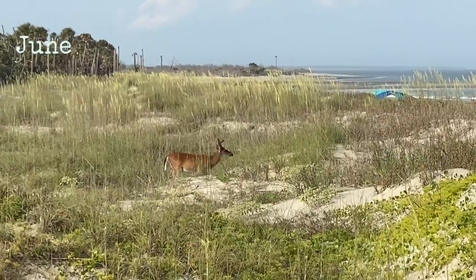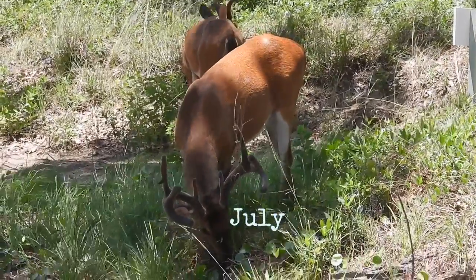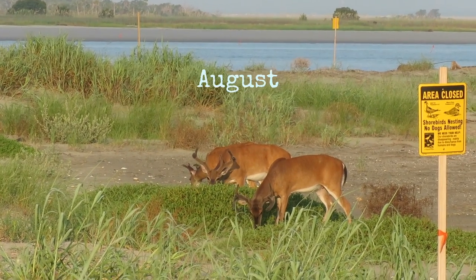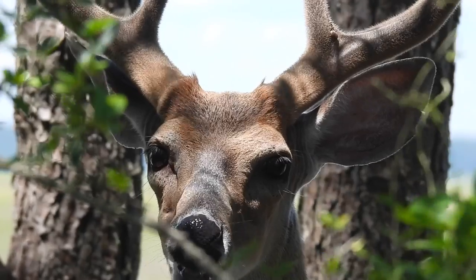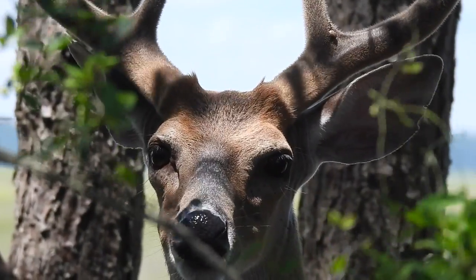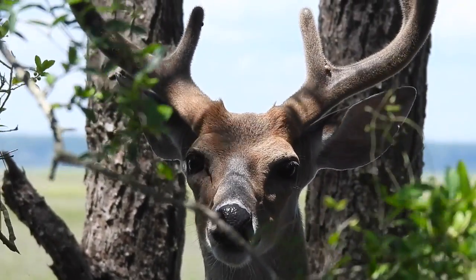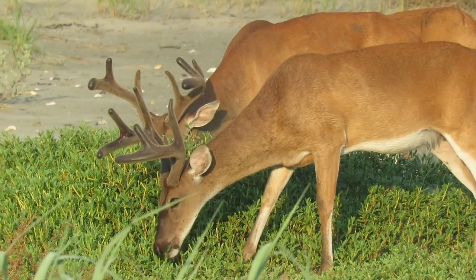Antlers grow pretty quickly. As the summer progresses, the antlers of mature deer can grow up to an inch and a half a week. These antlers are covered with a velvety furry membrane that supplies blood and nutrients to the bony growth underneath. You can see that ticks seem to find this irresistible. The membrane can be easily injured, so deer tend to move carefully as their antlers are growing.